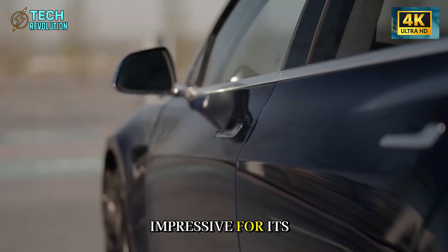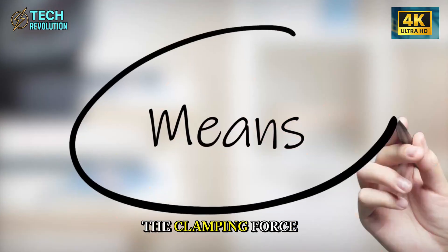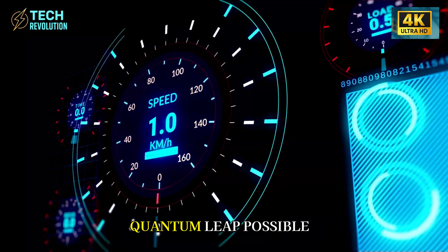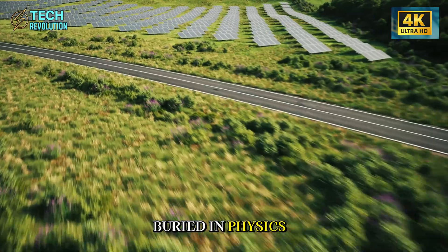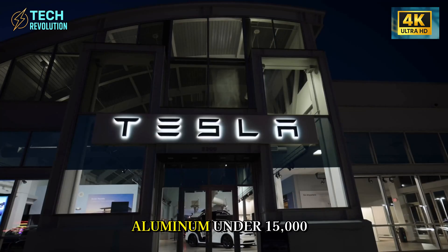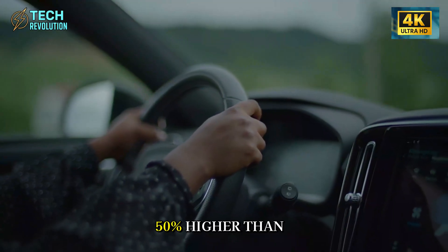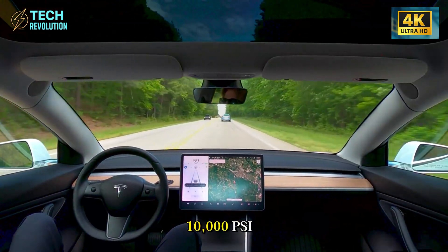Impressive for its time, sure. But this new beast delivers nine times the clamping force. What changed in five years to make this quantum leap possible? The answer is buried in physics most automakers ignored. At 55,000 tons, the press injects aluminum under 15,000 PSI — 50% higher than previous generations, which maxed out at 10,000 PSI.